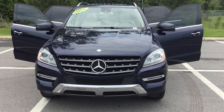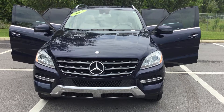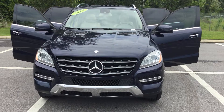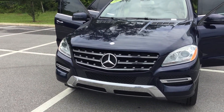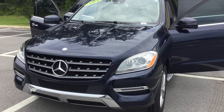The exterior color is lunar blue metallic with a very attractive and super clean almond beige leather and mocha interior. This hot 2015 ML350 showcases a powerful 3.5-liter 302-horsepower V6 DOHC engine with a seven-speed automatic transmission.